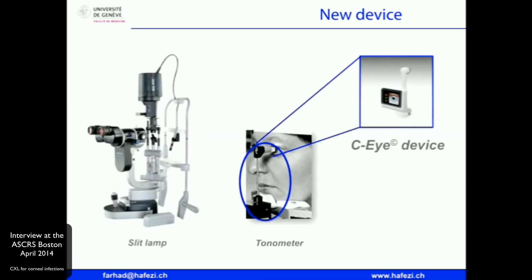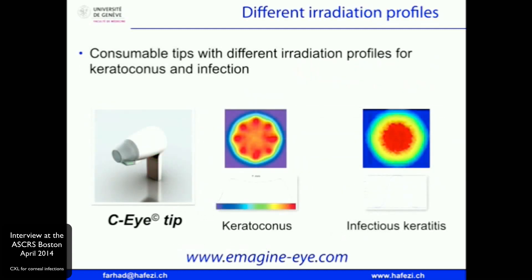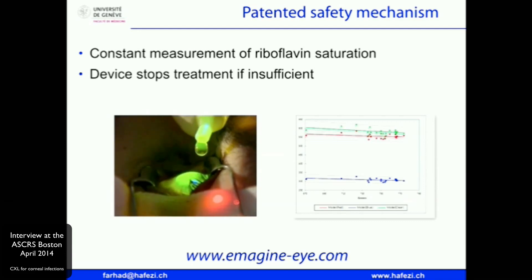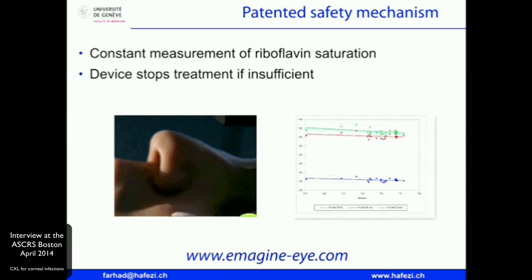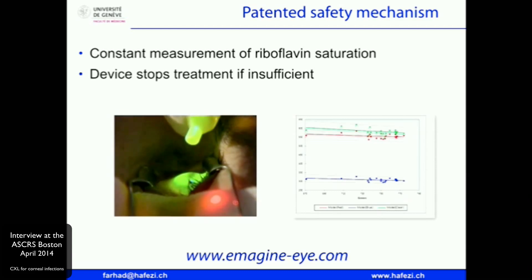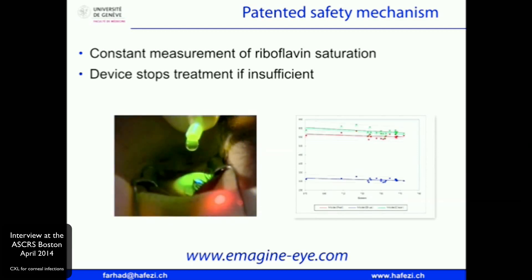We are planning to get this device to market as a spin-off company from the University of Geneva. You take off the Goldmann tonometer, place it on the slit lamp, and an eye doctor in a remote region with little infrastructure will always have a slit lamp — so they have infrastructure to use cross-linking. There will be two heads: a keratoconus head and an infectious keratitis head with different irradiation profiles. Most importantly, a safety mechanism that measures the fluorescence of the chromophore in real time will stop the surgeon if there is not enough fluorescence or if the patient has moved their head away from the slit lamp.